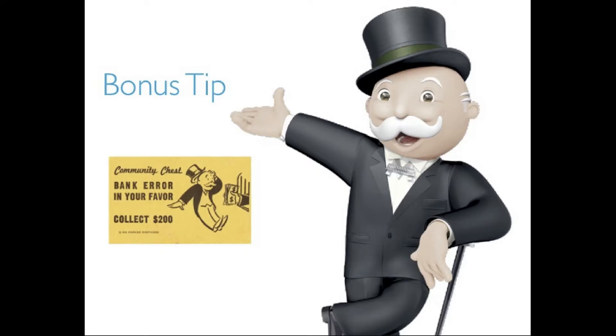As a bonus, only if you continuously watch and listen to this YouTube video will you be rewarded with an extra tip.